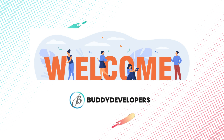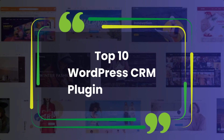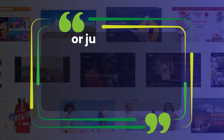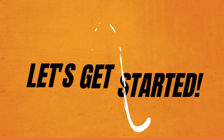Hi everyone, welcome back to the Buddyvelopers. I'm Naveen. Today we're diving into the top 10 WordPress CRM plugins for 2024. Whether you're running an e-commerce store, managing client relationships, or just want to streamline your workflow, these plugins have you covered. So let's get started.